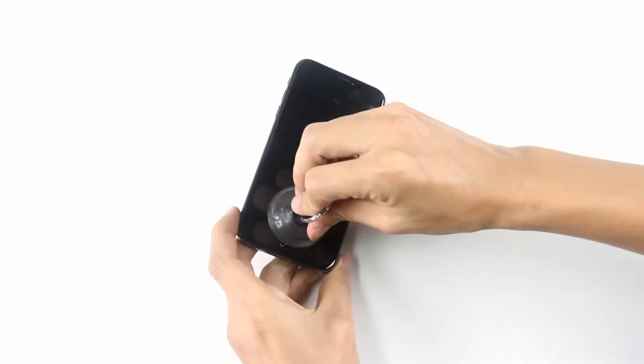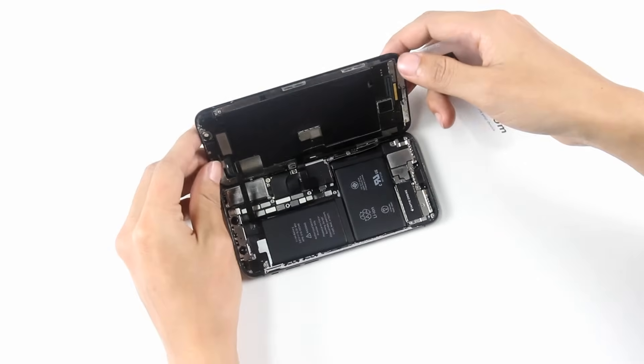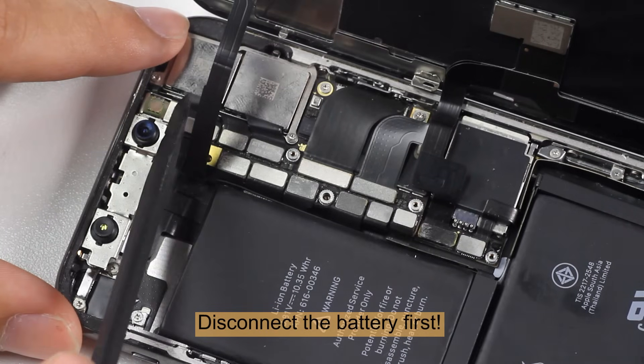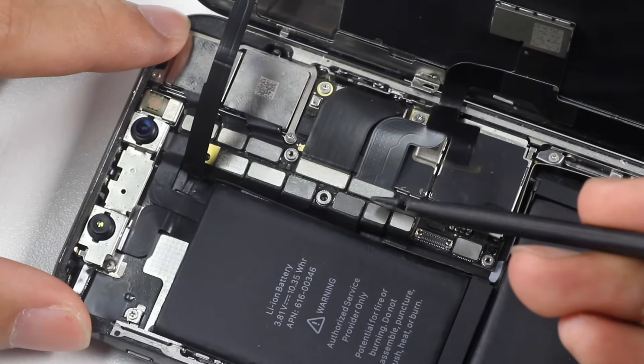In the second case, after opening the iPhone screen, some of the internal parts related to Face ID may be dirty. It is worth mentioning that the battery must be disconnected first after disassembling the iPhone. Otherwise, the dot projector on the front camera module may be damaged by static electricity.